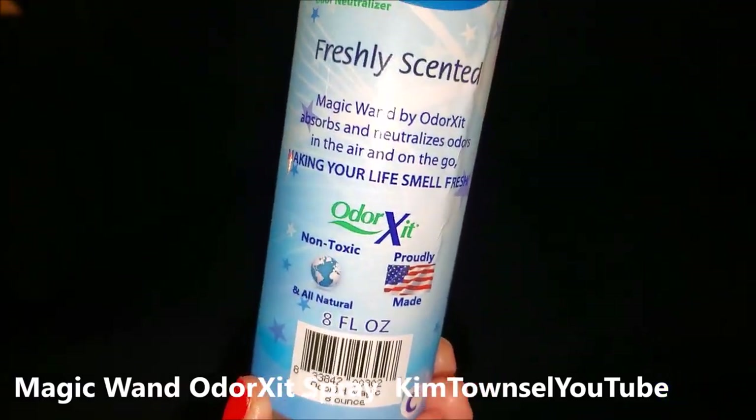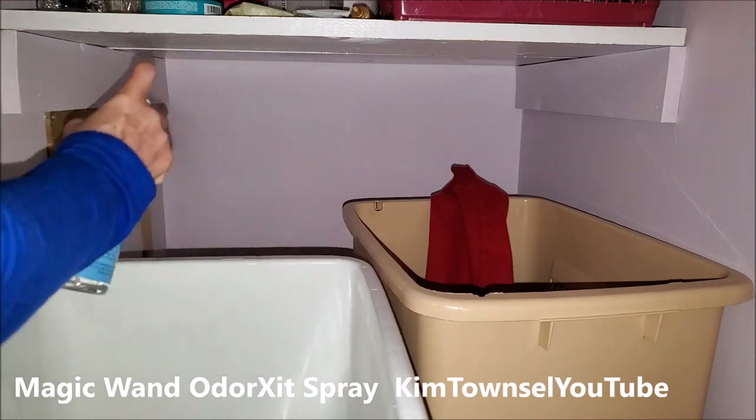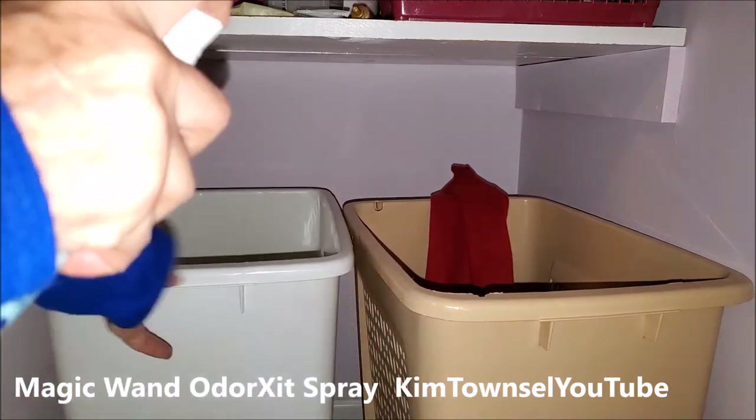I teach middle school and it even works in a middle school. The odor is completely gone in my closet — I don't smell it at all. This stuff really works.